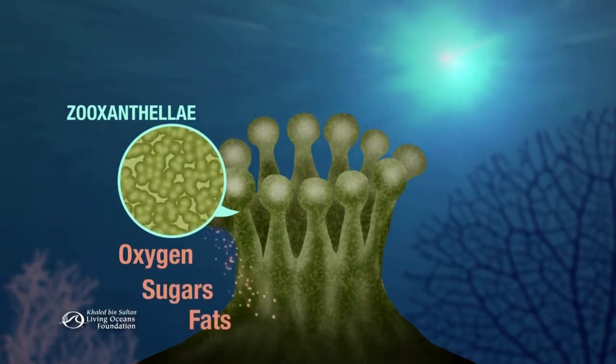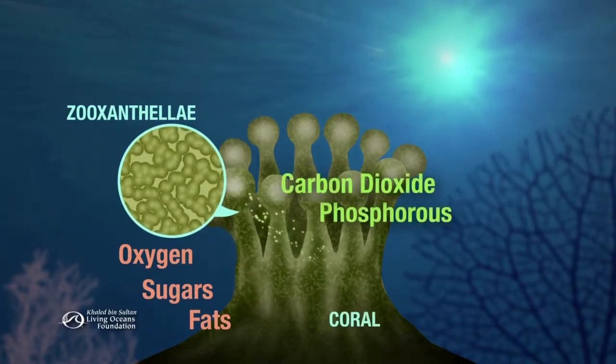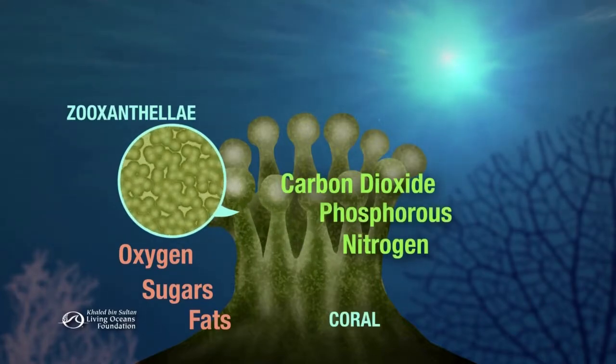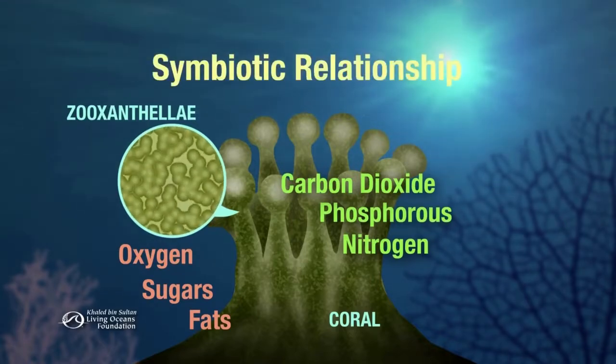As animals, the corals emit nutrients valuable to the algae too, and also give them a protected place in which to live. This trade-off benefits both the algae and the corals. It's called a symbiotic relationship.